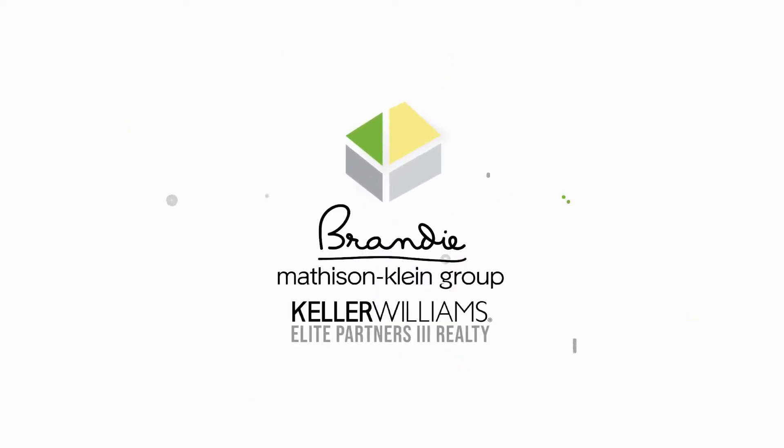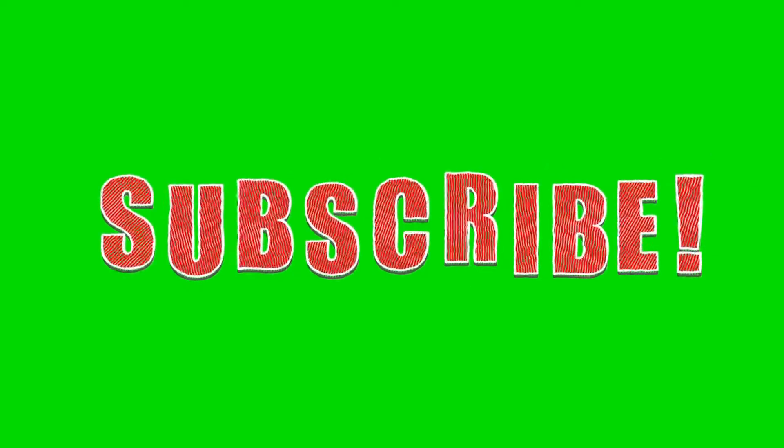In this video we're going to be taking you through one of the new KB Home communities called Wilson Estates in Groveland. Hey guys, this is Brandi with Matheson Klein Group at Keller Williams Realty. Don't forget to subscribe to our channel — we post new videos every Thursday — and today we're going to be traveling through the new KB community called Wilson Estates so you get to see all that is going on in that community.